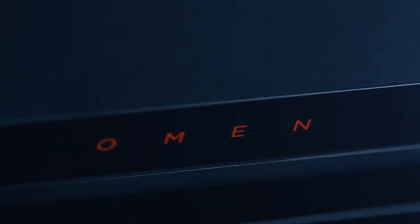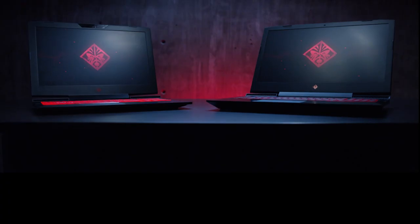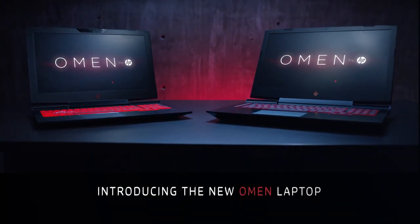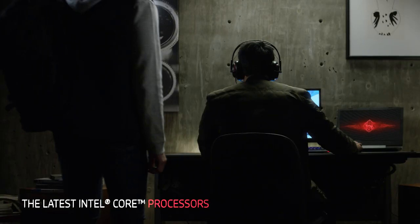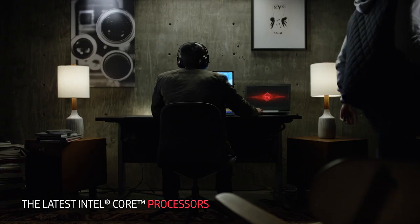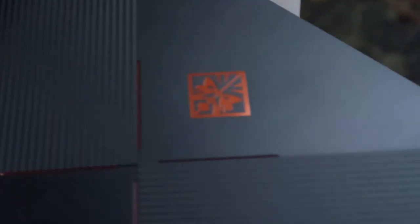For the new Omen laptop, our goal was to equip gamers with the ultimate machine that allows them to dominate from anywhere. With the latest Intel Core processors, you can conquer the competition through unstoppable performance, all within a sleek form factor.